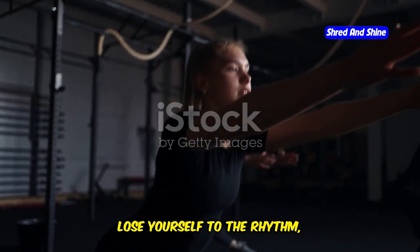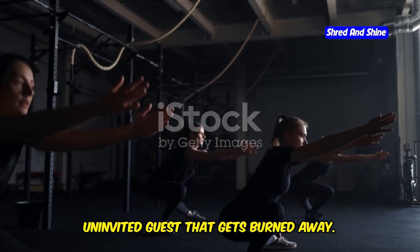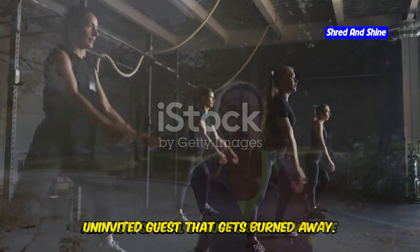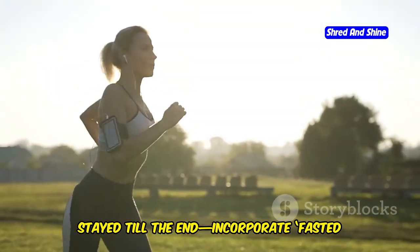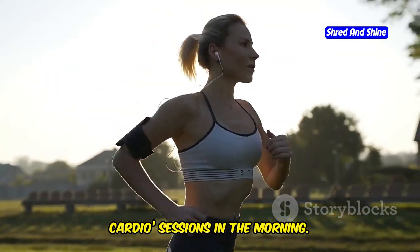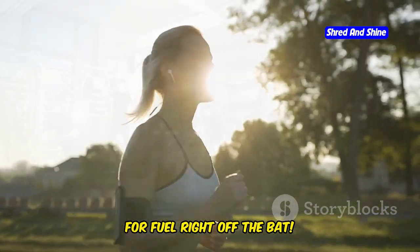Lastly, dance cardio. Lose yourself to the rhythm, find yourself in a fitter form. It's a dance party where calories are the uninvited guest that gets burned away. And as a special bonus for those who've stayed till the end, incorporate fasted cardio sessions in the morning — it's like telling your body to use fat for fuel right off the bat.